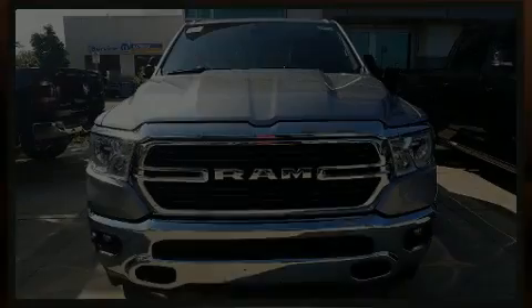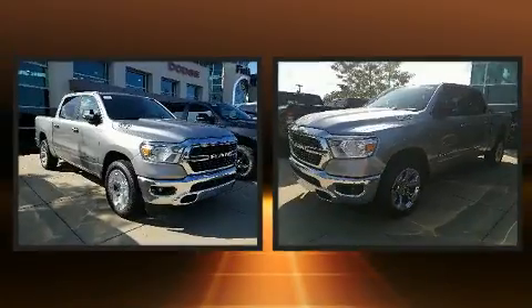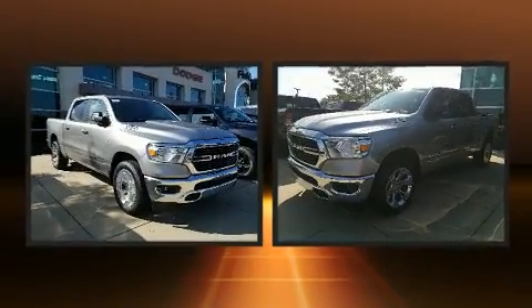Discerning drivers will appreciate the 2019 Ram 1500. This four-door, five-passenger truck will allow you to take command of the road with confidence.